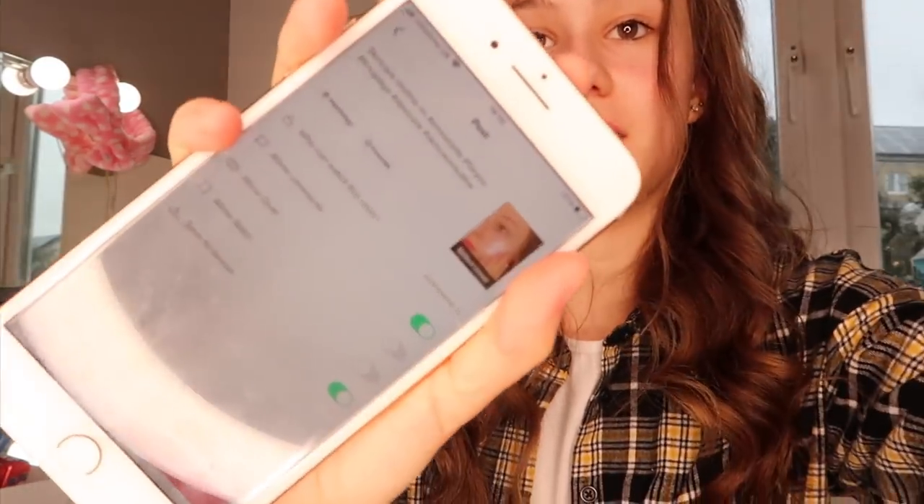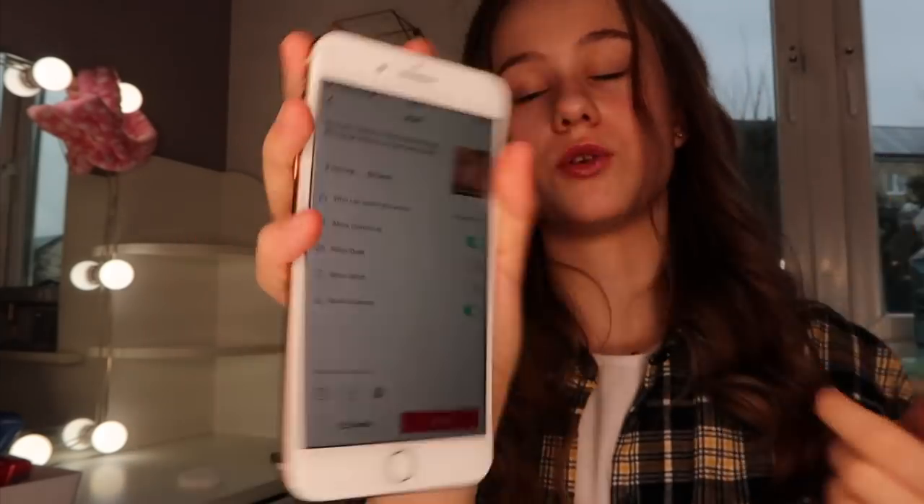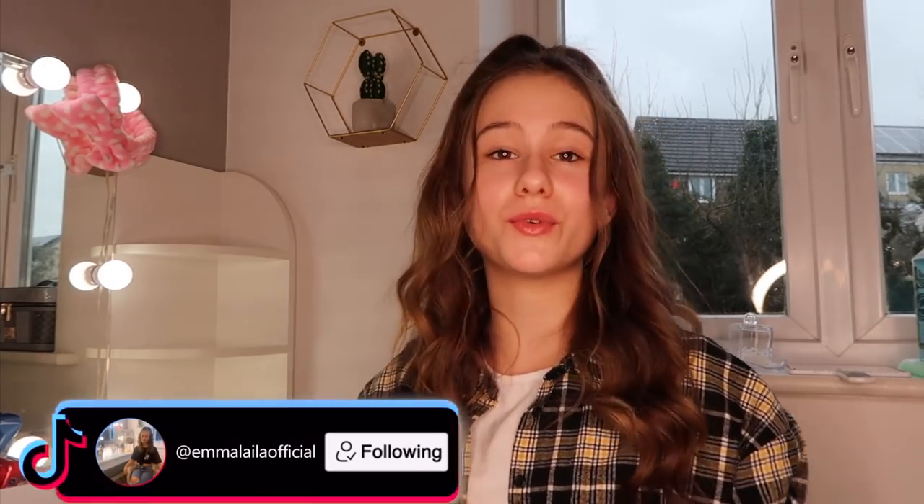I've just finished the skincare routine. This is what I'm going to be posting, with the cover picture I chose. I just put 'skincare routine' and all the hashtags — I think it's really good. If you want to check it out, make sure you go to my TikTok.